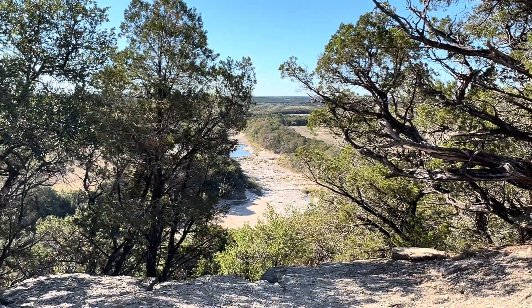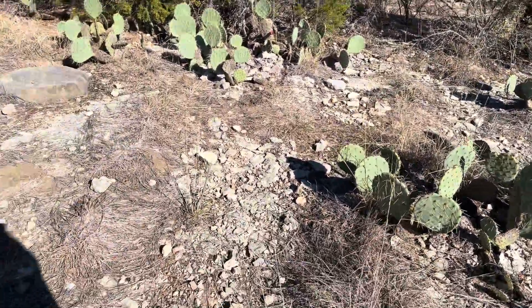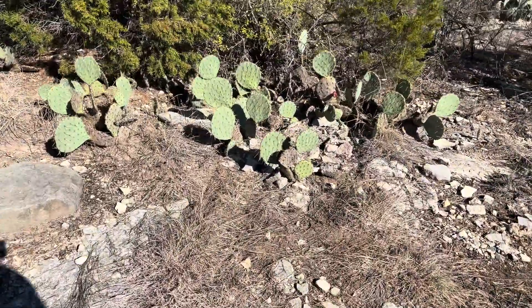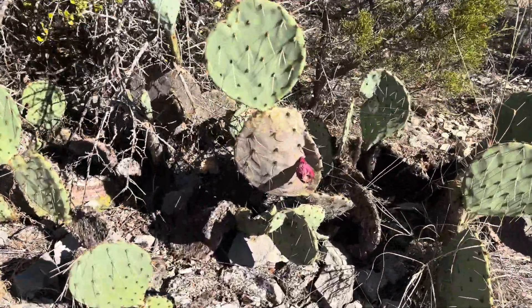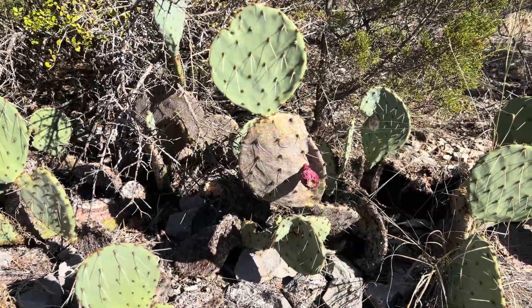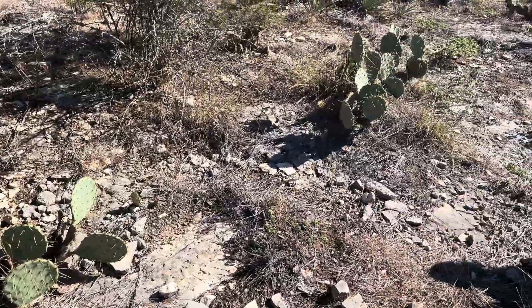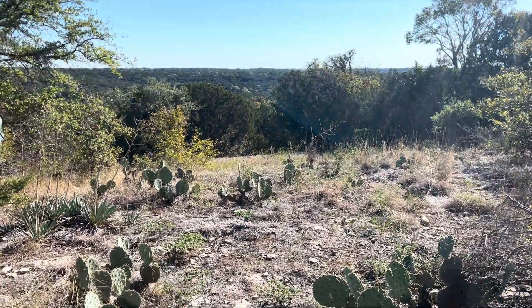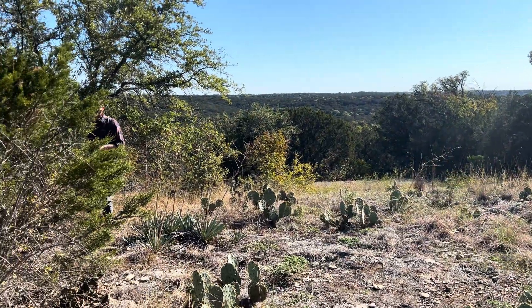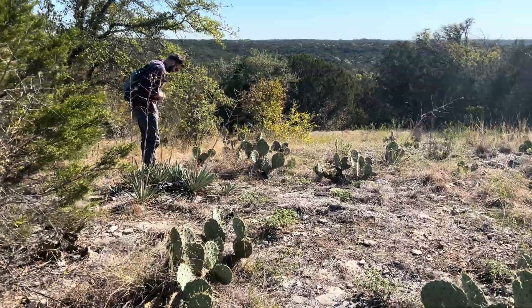Let's see how high up we are. Let's do some investigating — we saw a prickly pear over here and wanted to check it out. Hello, little friend. If you are depressed, if you are in a rut, go walk outside.